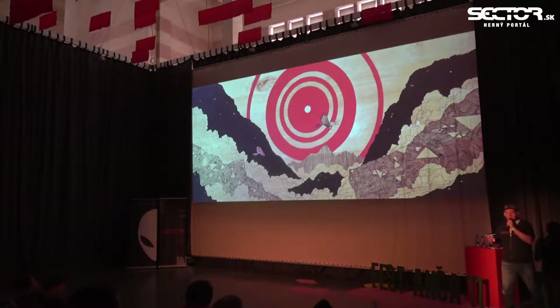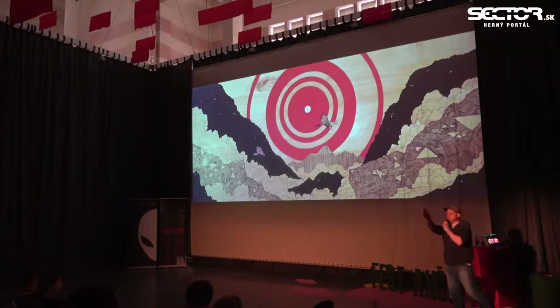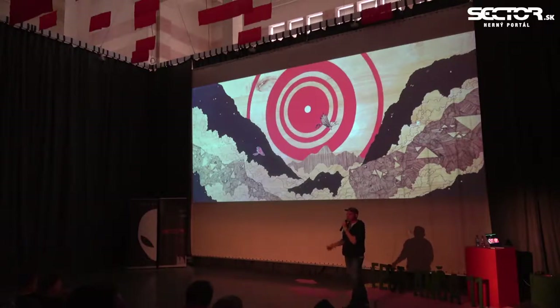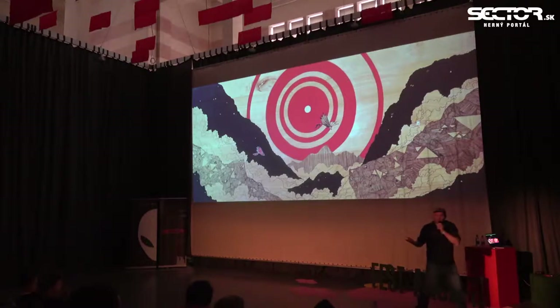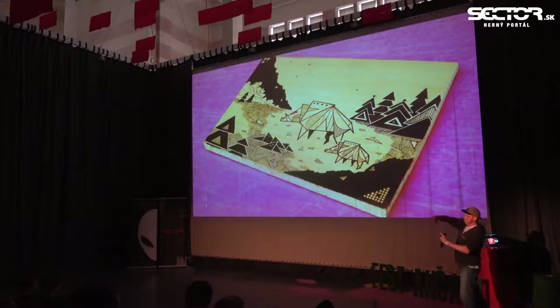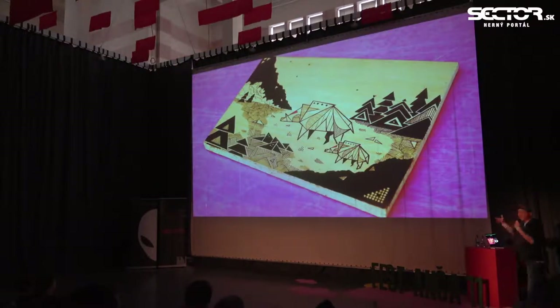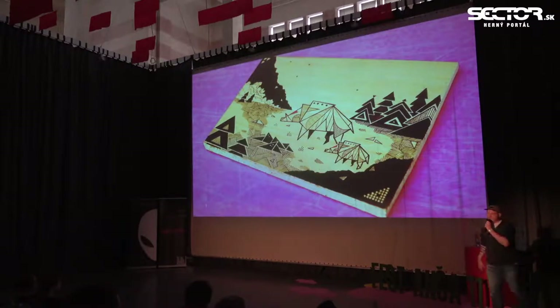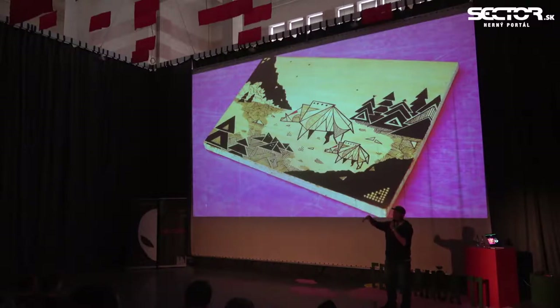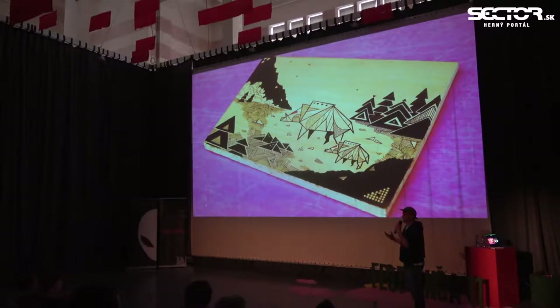One challenge I struggled with was: if we're inspired by mountains and nature, what do you actually have? Mountains, clouds, water, grass, trees, rocks. Then I figured there are animals, so I started drawing those. I showed the second board to the rest of the team and they said 'this is what we want to pursue.' But then we had to figure out how to translate this into a game — games have technical limitations, you can't just take it, animate it, and it works.